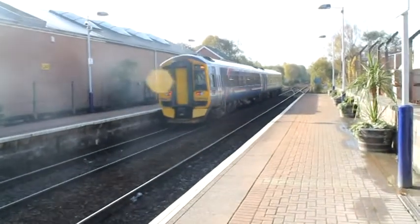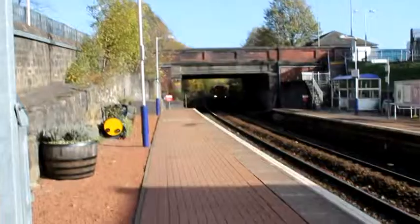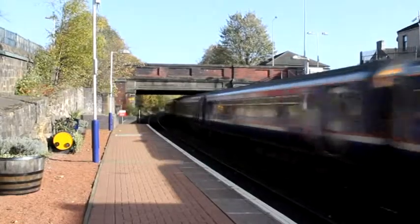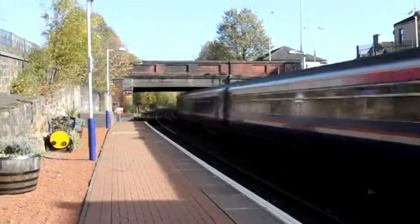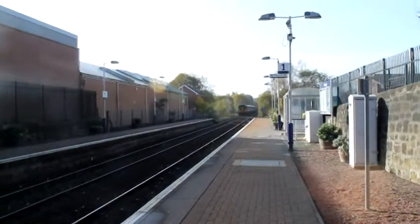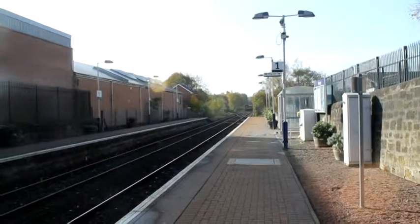That one's got a first class compartment in the back as well. That's a 156 — 465, getting away in the January morning, with 474 on the rear. Very much delayed. The Queen of Scots is going to be right up this thing's backside, I think.